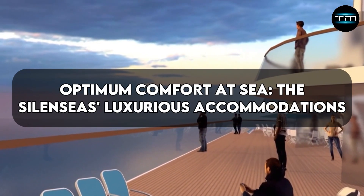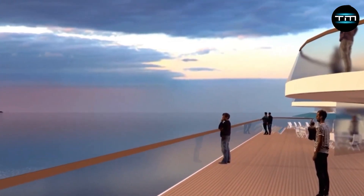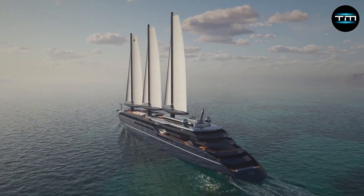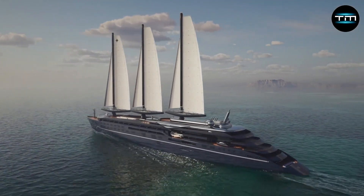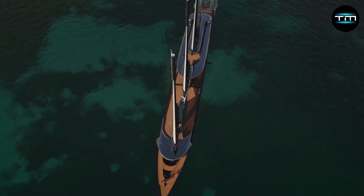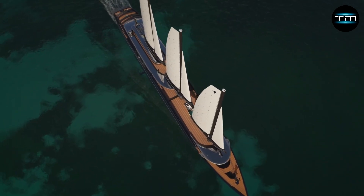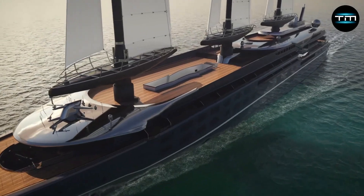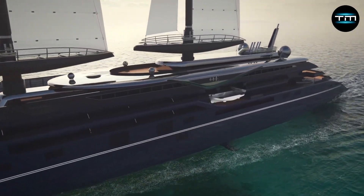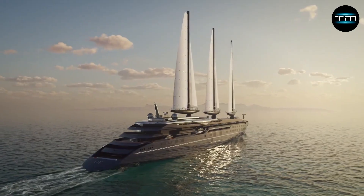Optimum comfort at sea — the Silencius' luxurious accommodations. While the engineering marvel of the Silencius is impressive, it's ultimately about the guest experience. Imagine a haven of tranquility and bespoke service within this colossal vessel. The Silencius boasts a limited number of exquisitely designed suites, each a testament to unparalleled luxury and meticulous attention to detail. The Silencius prioritizes exclusivity and personalized service — imagine around 40 to 50 suites spread across the ship, ensuring a more intimate atmosphere and a higher crew-to-guest ratio, guaranteeing exceptional service for every passenger.